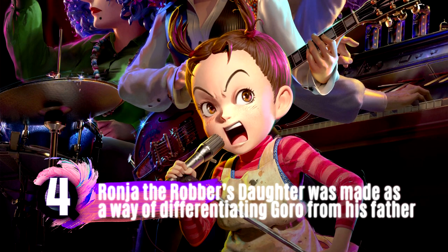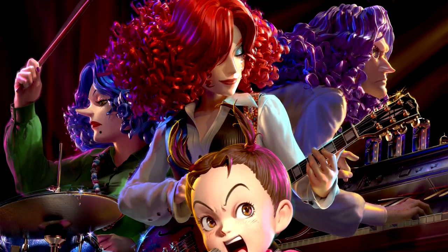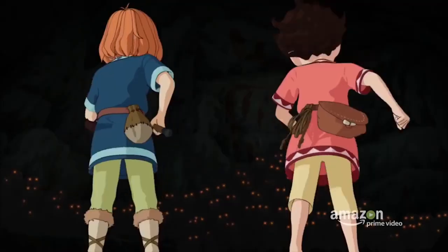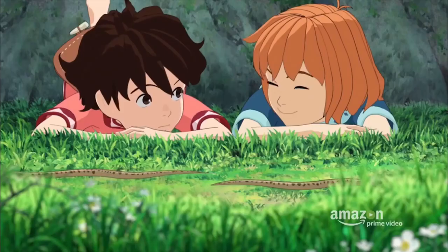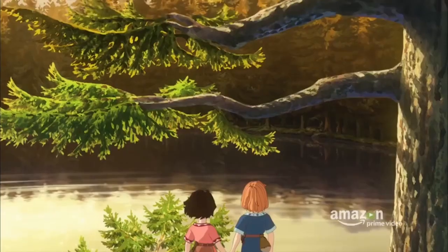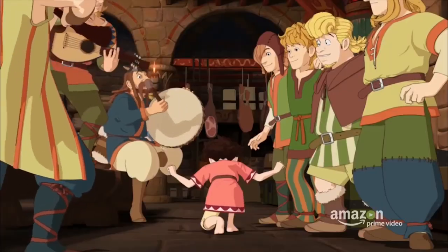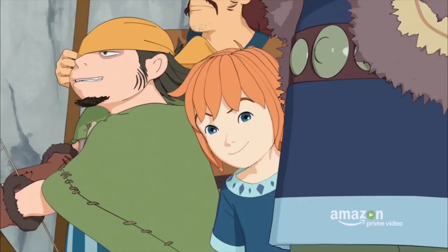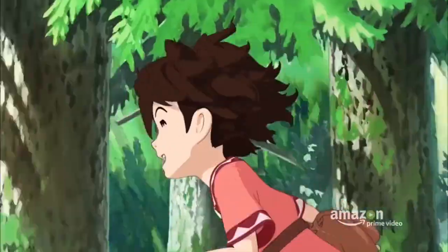While Aya and the Witch is their first full 3D feature, Ghibli has participated in 3D works before, like Ronya and the Robber's Daughter, a 3D TV series by Goro Miyazaki outsourced to the aforementioned Polygon Pictures. This project was set up by the team at Ghibli as a way of putting Goro on a different career path than his father. Like Aya and the Witch, it's also an adaptation of a European novel and produced in collaboration with the NHK.